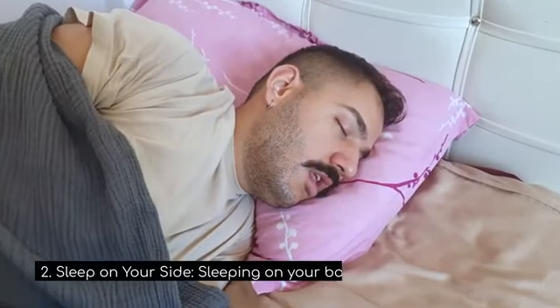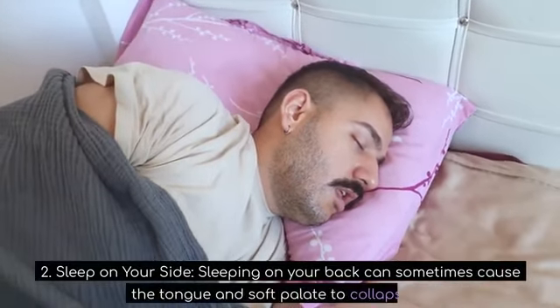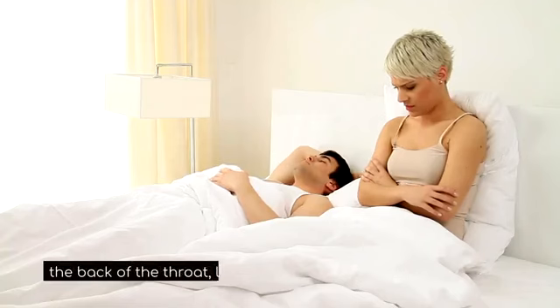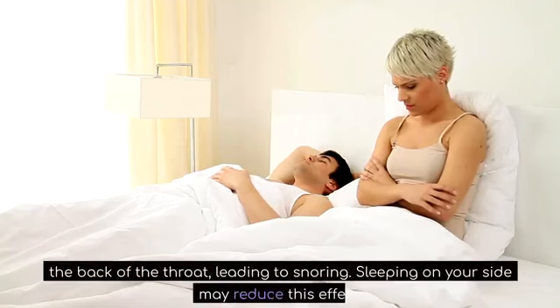2. Sleep on your side. Sleeping on your back can sometimes cause the tongue and soft palate to collapse to the back of the throat, leading to snoring. Sleeping on your side may reduce this effect.